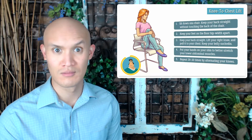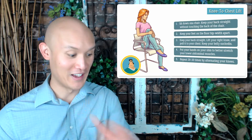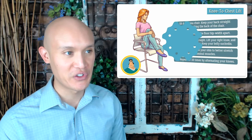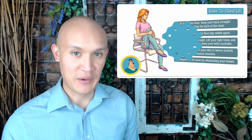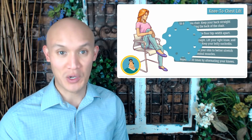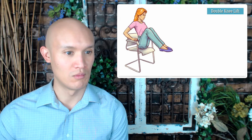We're just going to pretend that I did it, because standing — well, we already saw what happened last time. You're more than welcome to do it or just continue watching. Exercise number five: double knee lift. Here we go — number one, keep your legs together.